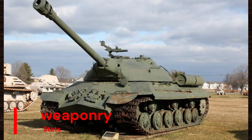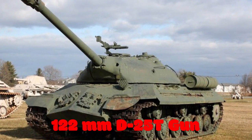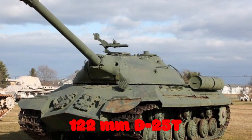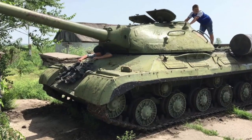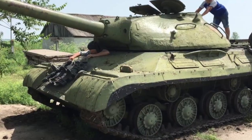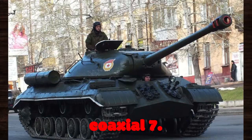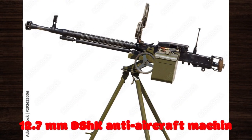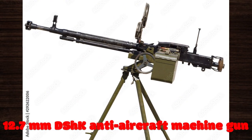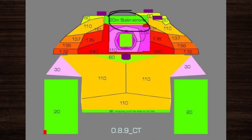The IS-3 was equipped with a formidable array of weaponry, including a 122mm D25T main gun capable of penetrating thick armor and dealing devastating blows to enemy targets. Its secondary armament consisted of a coaxial 7.62mm DT machine gun and a 12.7mm DShK anti-aircraft machine gun, providing additional firepower and versatility in combat scenarios.